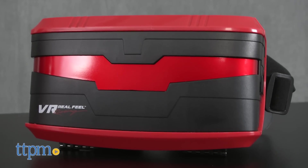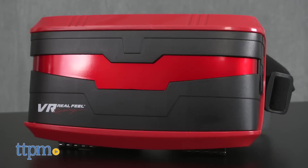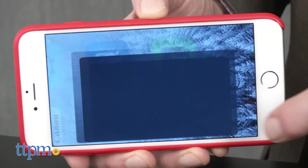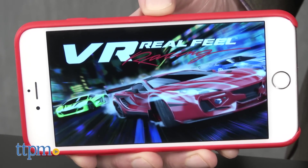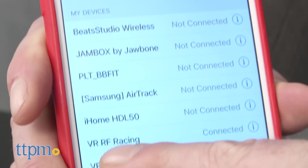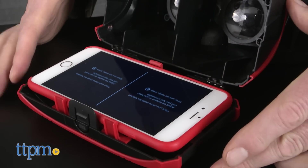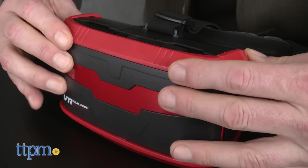This set includes a pair of goggles that you put a phone into and a steering wheel that connects to the phone by Bluetooth. To play, you download the app into your smartphone, connect it to the steering wheel controller, place your phone inside the goggles, secure it on your head and you're off and running.